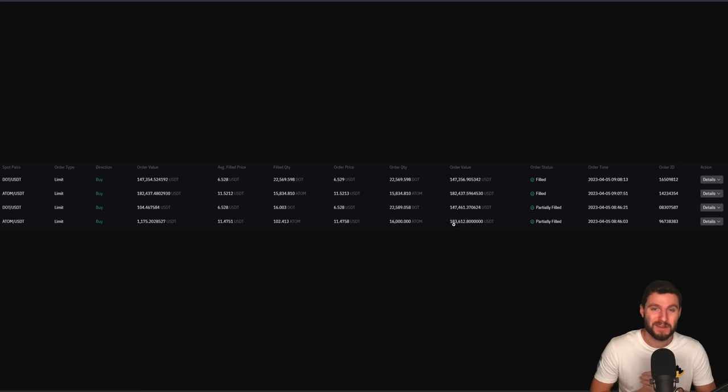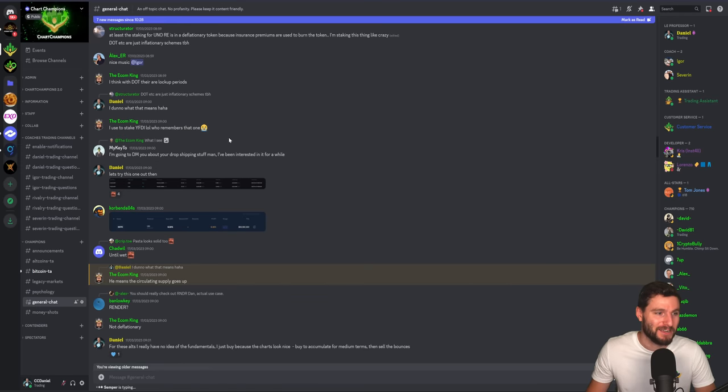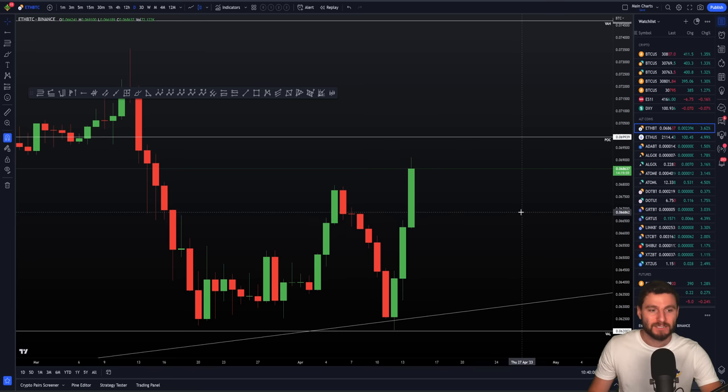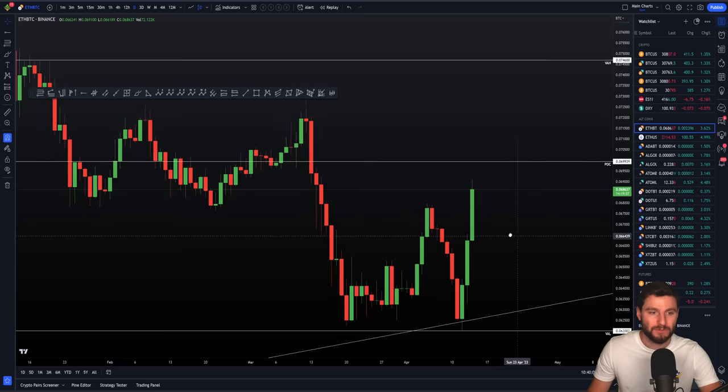If you've been a longtime member, I've been buying DOT, Atom — these coins for a few years. But recently, during 2022, I stopped accumulating the altcoins because we were in a big bear market. But with the turn of the market, we've resumed back into buying these altcoins. And it's gone pretty well so far. But that's the general quick review of this.